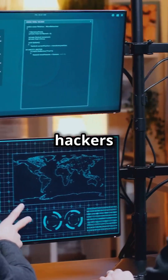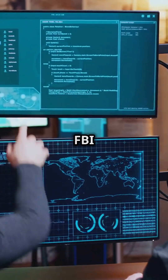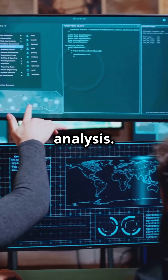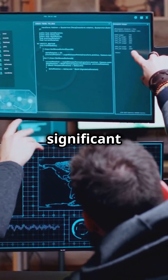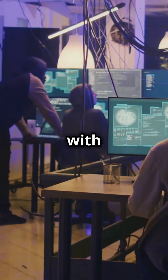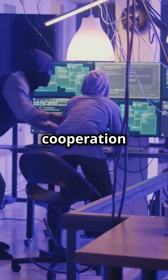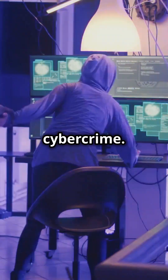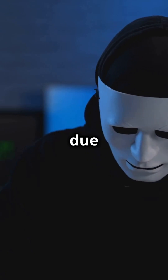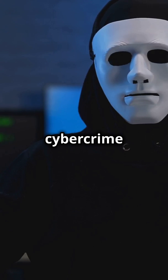In a notable case, hackers Farhan Arshad and Noor Aziz Uddin were identified by the FBI through data analysis. These individuals were responsible for a significant amount of PBX hacking activity. They were arrested in Malaysia with the assistance of Interpol, showcasing the importance of international cooperation in tackling cyber crime. However, they were released due to legal technicalities, which is a common issue in international cyber crime cases.